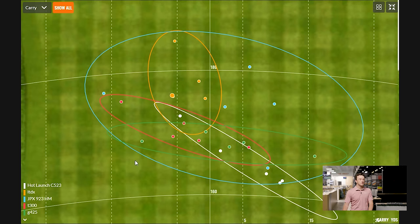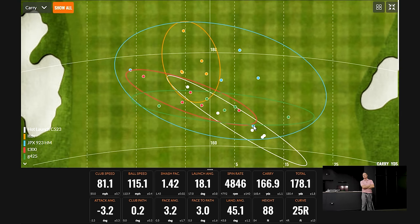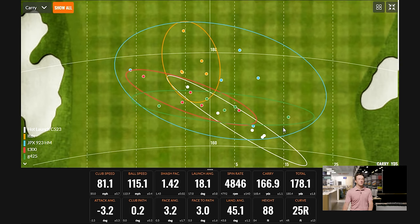Ping G425 — five shots. Looking at these carry distances: 168.9, 167.7, 168.4, 166.9. The farthest was 170, and one to the right was when I dropped the club — the worst swing of the day so far — and it almost went the same distance. If you're going after a green with a bunker short right and you hit that kind of swing, normally you'd think you're in the bunker. But with that type of club, you can still carry the bunker and be fine. That's the forgiveness of the Ping G425.